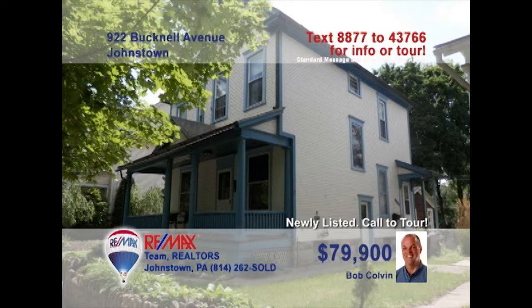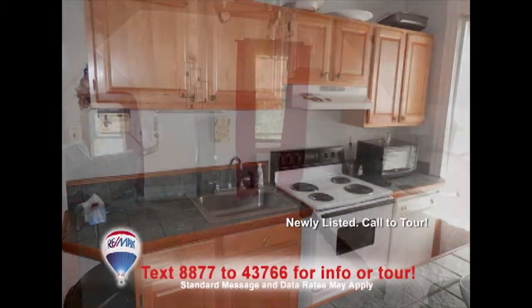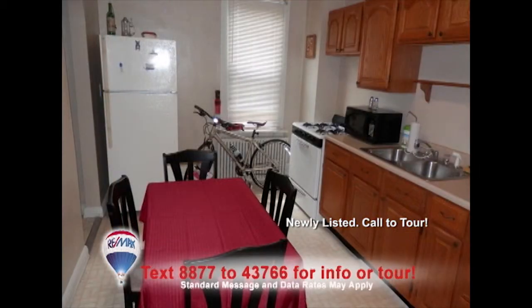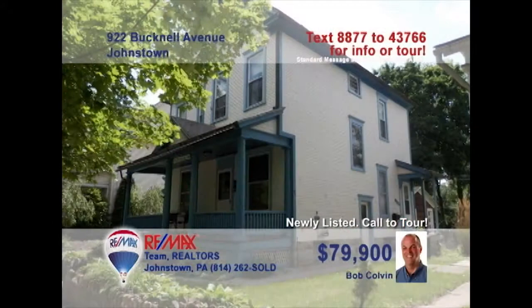Old Westmont is where we'll find this fantastic investment property presented by listing specialist Bob Colvin. Each of the two units features comfortable living with two bedrooms, eat-in kitchens with some appliances, and living rooms for entertaining. The second floor unit adds a full dining room plus an additional half bath. Rent out both units or live in one and have your tenants help pay the mortgage. Get all the details from a Bob Colvin team buyer agent.